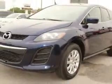Check out this stormy blue 2011 Mazda CX-7 SUV, equipped with a 4-cylinder engine and an automatic transmission with 68,599 miles. Enjoy an exceptional 28 miles to the gallon on this great SUV with features like passenger,